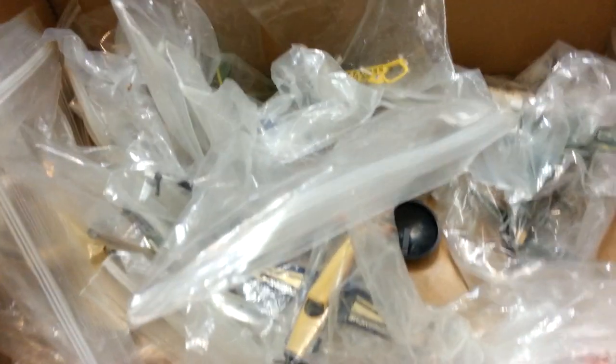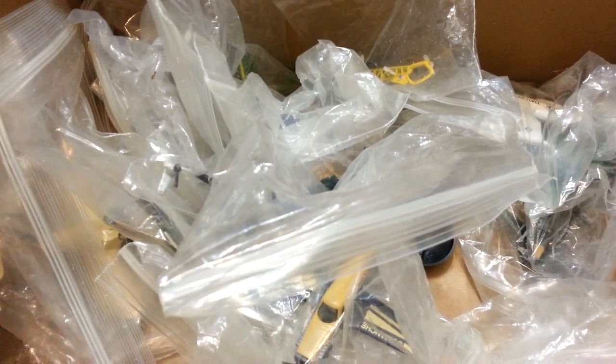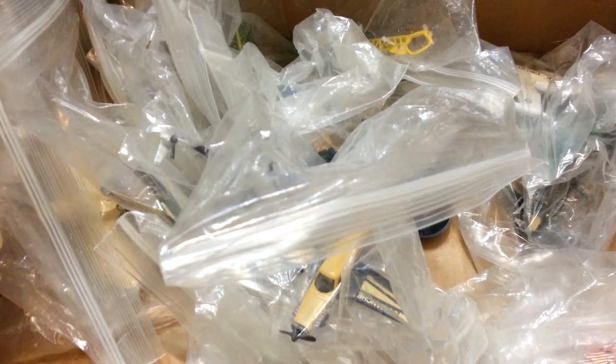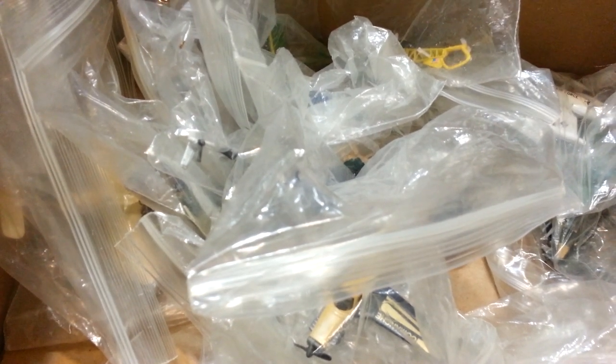Alright guys, there was something I was going to say that I wanted y'all to comment on — when I remember what it is I'll probably put it in the description. Anyway, thank you guys for watching. This was interesting going through my old airplane collection from when I was a kid. Like, comment, subscribe. Let me know if there's any other model reviews you want me to do.